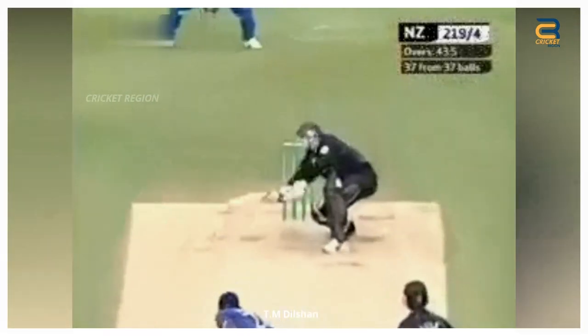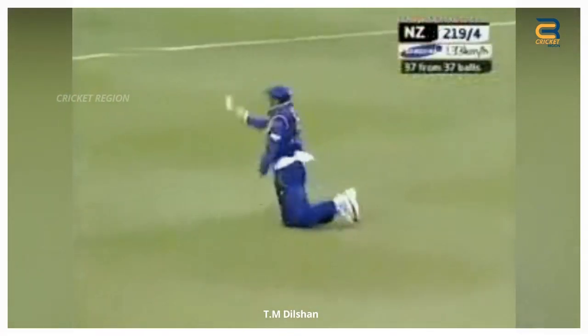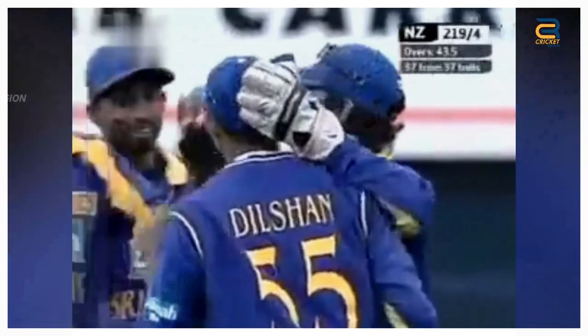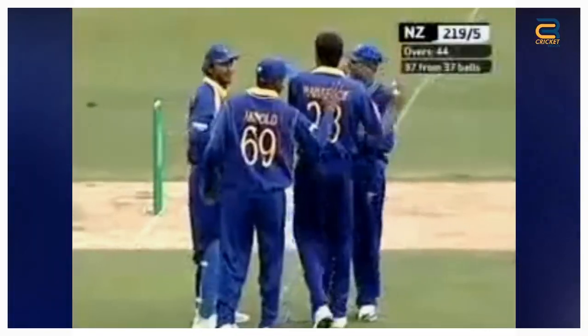In the second ODI of Sri Lanka's tour of New Zealand in 2007, played at Christchurch on January 4, 2007, Tillakaratne Dilshan took an outstanding catch to dismiss Scott Styris.